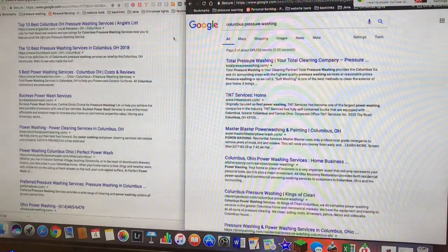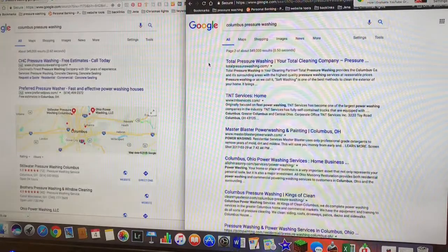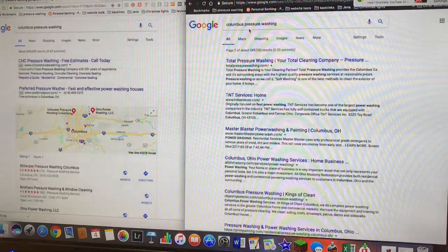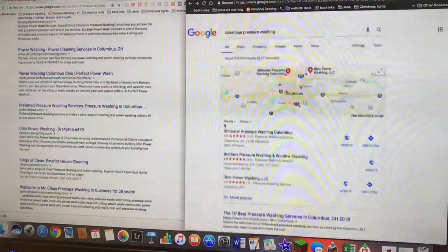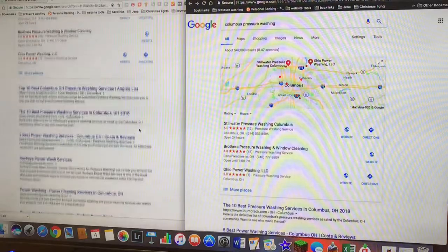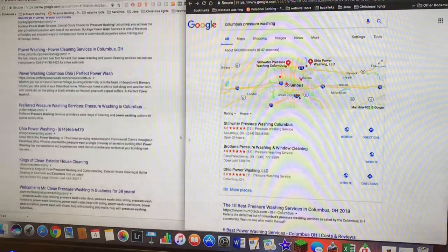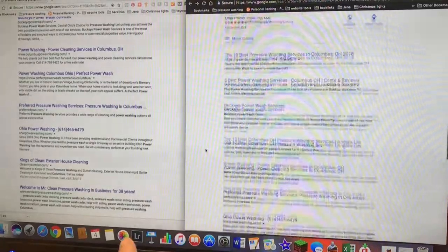So I'll show you both windows — 'Columbus pressure washing' searched in both. Once I get into incognito I'll show you. Up here it's all the same. I was actually on page two because I scrolled ahead, but all the results are the same all the way down to a certain point.